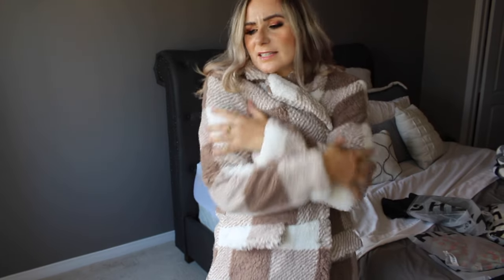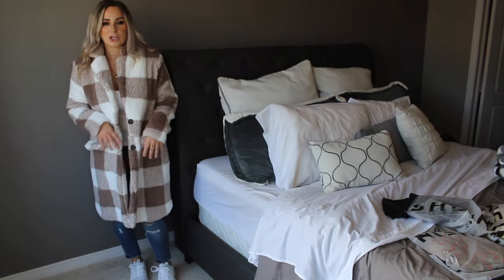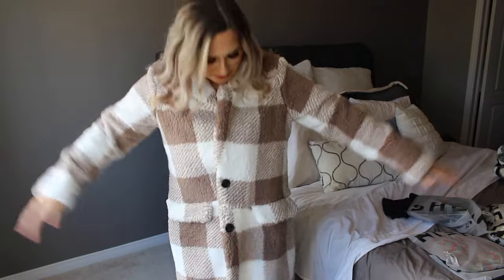It has faux pockets — there's a little flap like you'd think you could put something in there, but it's a faux pocket. It's a little bit crunchy sounding but not too bad. It's kind of similar to that blue dress fabric from my last Shein haul. This material on the inside is not that breathable, and I'm sweating in this. The color is just beautiful though — very very true to size. This is a medium and it's not too oversized, it fits perfectly. I really really like it.